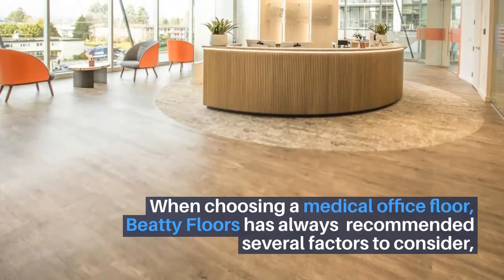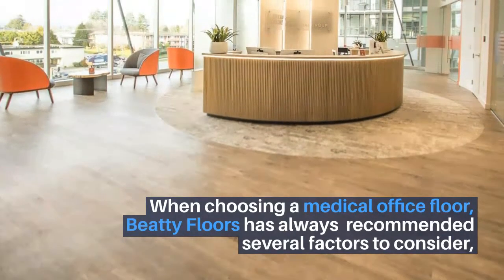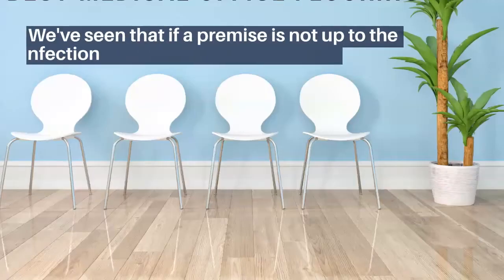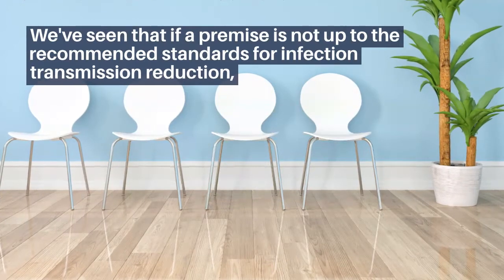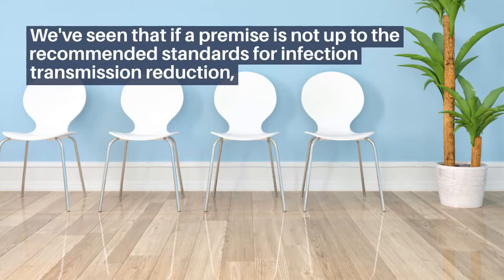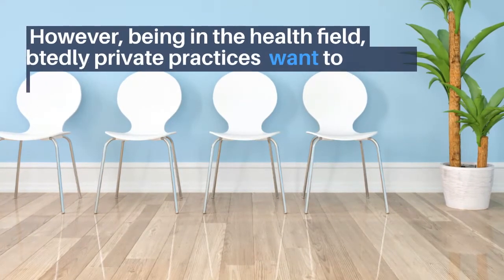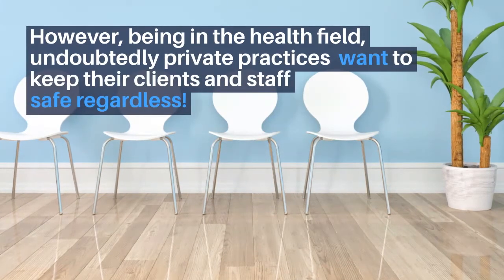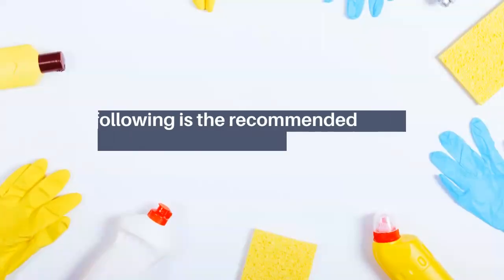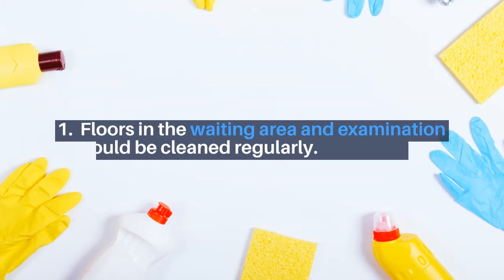When choosing a medical office floor, Beauty Floors has always recommended several factors to consider. And now, add to that list a reduction of infection transmission. We've seen that if a premise is not up to the recommended standards, the Center for Disease Control and Prevention can suspend a practice. However, being in the health field, undoubtedly private practices will want to keep their clients and staff safe regardless.